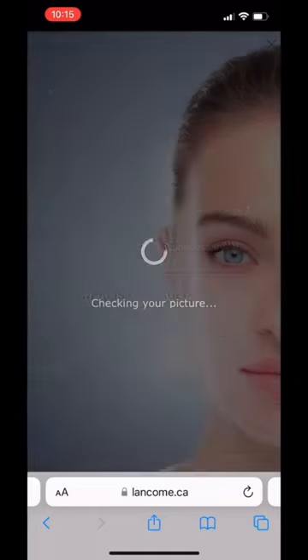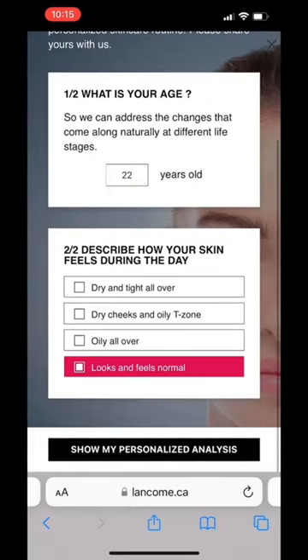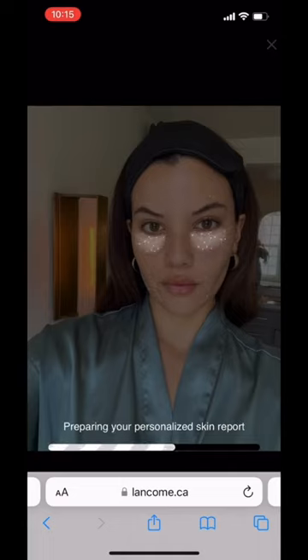All you'll have to do is take a selfie, fill out the questionnaire, wait 30 seconds, and through the power of AI and Lancôme's 80 years of skincare knowledge, you'll get a five-parameter report of your skincare needs.